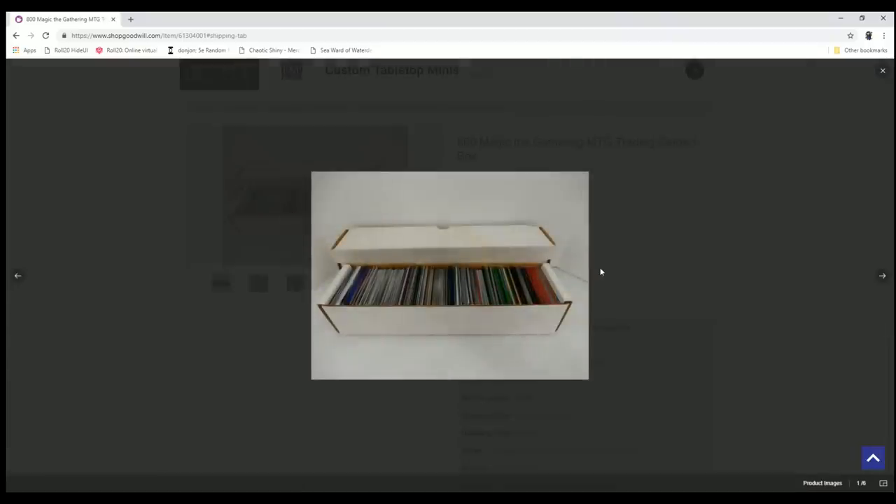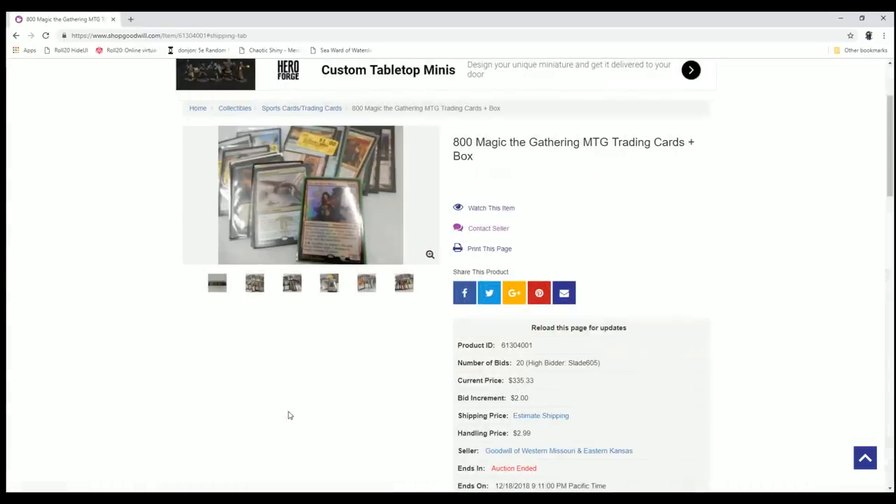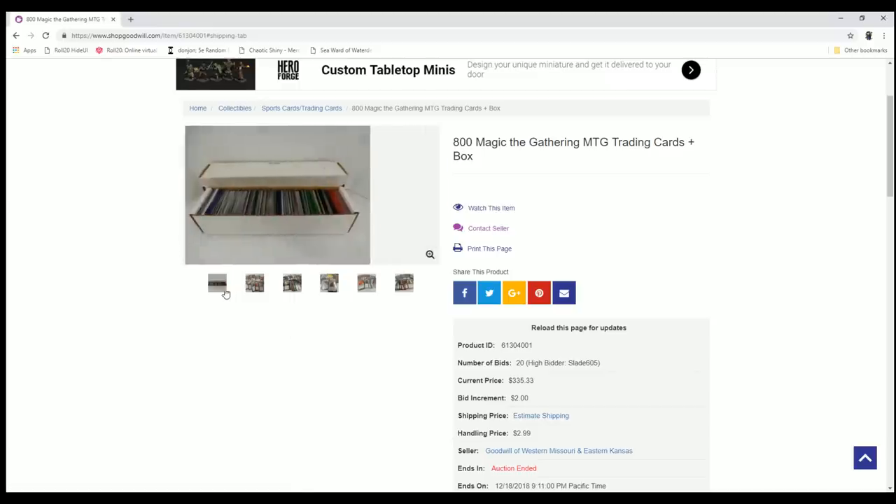There were a bunch of these auctions going up from the same Goodwill. They were all in these long boxes, varying degrees of interest. This one I picked up for $3.35. I paid shipping of about $16, so $3.52 total is about what I paid.